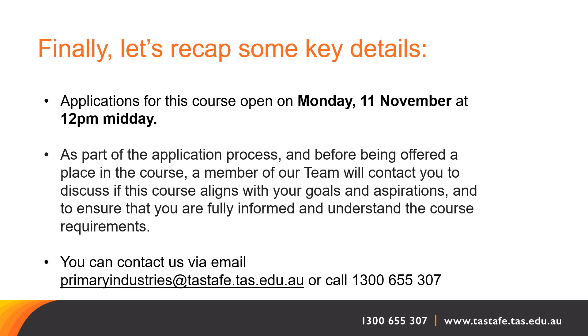Applications for Certificate 3 Horticulture open on Monday the 11th of November at 12pm. As part of the application process, and before being offered a place in the course, a member of our team will contact you to discuss if this course aligns with your goals and aspirations, and to ensure that you are fully informed and understand the course requirements.